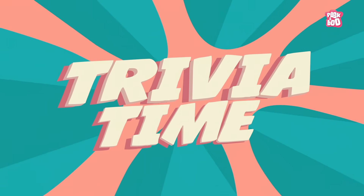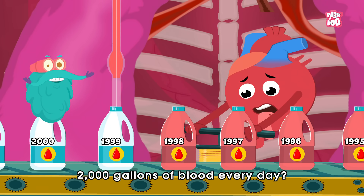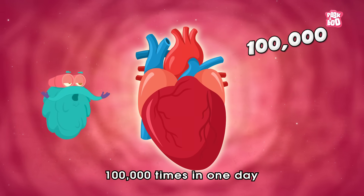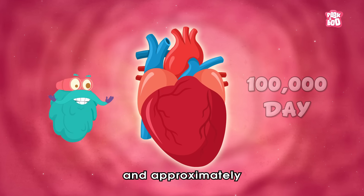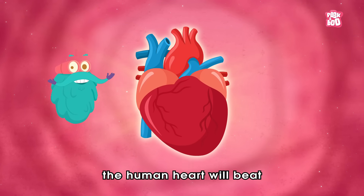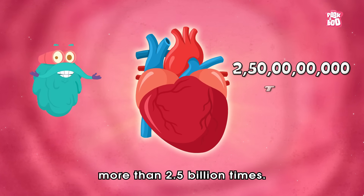Trivia time! Did you know your heart pumps about 2,000 gallons of blood every day? Also, your heart beats about 100,000 times in one day and approximately 35 million times a year. During an average lifetime, the human heart will beat more than 2.5 billion times.